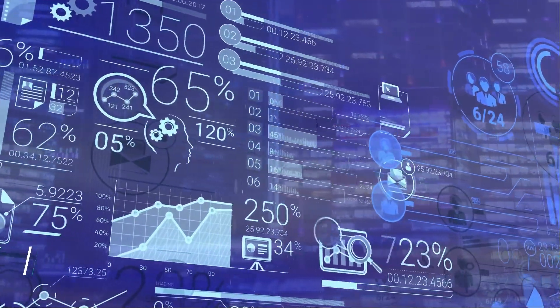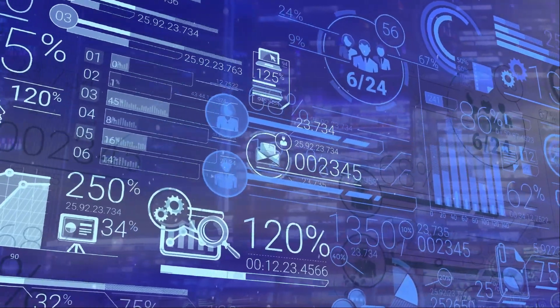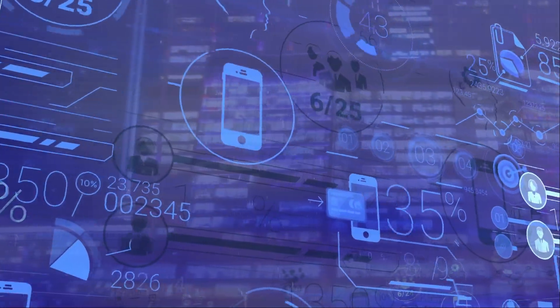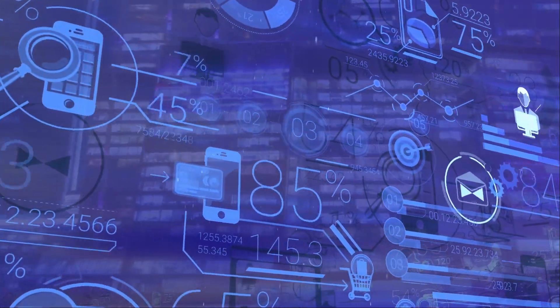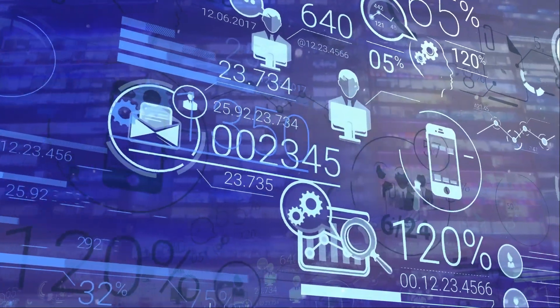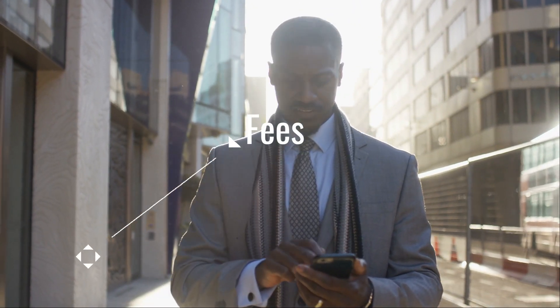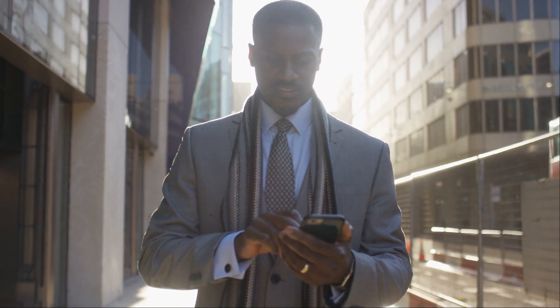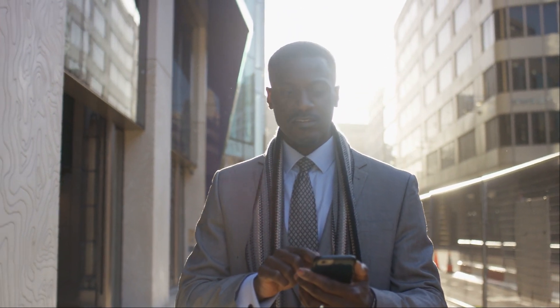When you go into a store or restaurant and see a card minimum, it's most likely because of the interchange fee. The flat rate portion of the interchange fee for smaller transactions can really add up for businesses.